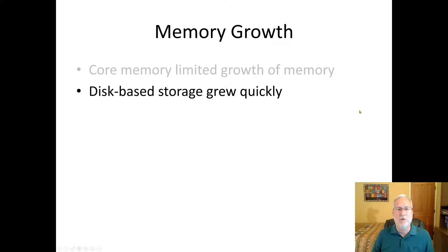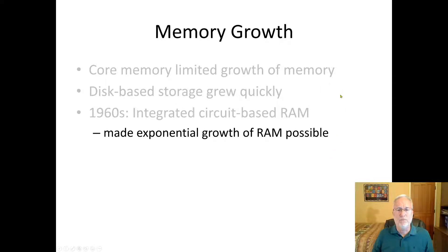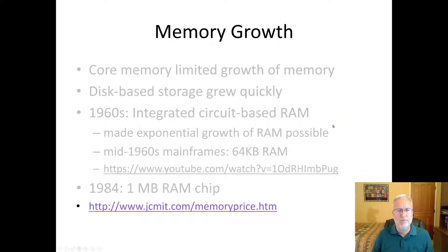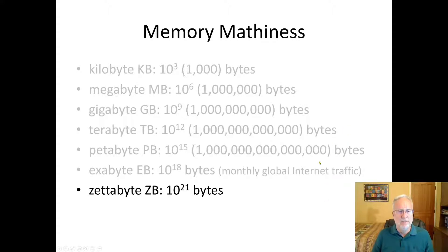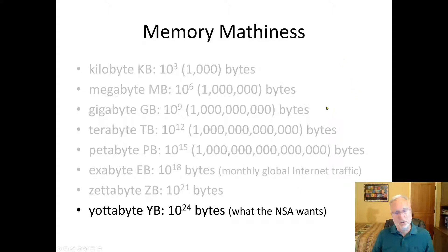Memory growth: core memory had limited growth, but disk-based storage grew quickly. RAM — a 1960s mainframe had just 64K of RAM, hardly anything. In 1984, the one-megabyte RAM chip came out; it was really exciting and really expensive. The units go: kilobytes, megabytes, gigabytes, terabytes, petabytes, exabytes, zettabytes, yottabytes. Memory keeps getting bigger and bigger.